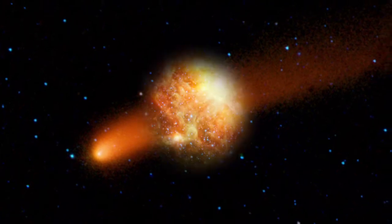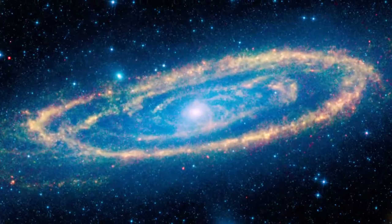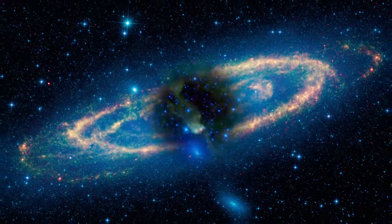Throughout the coming year, WISE will continue surveying the infrared universe, complementing the science of other infrared missions, like NASA's Spitzer Space Telescope.